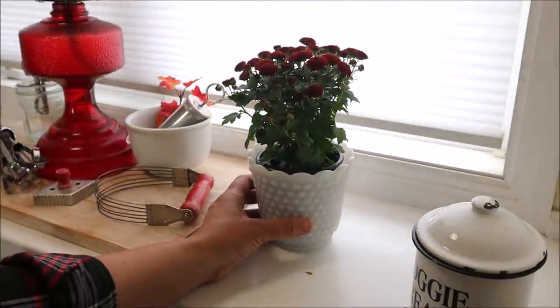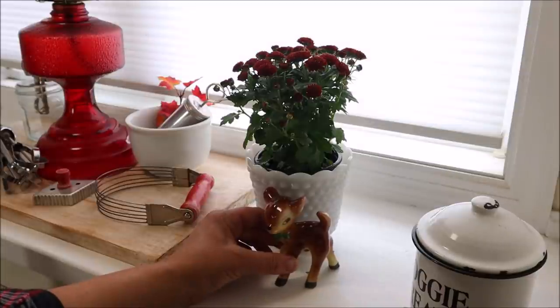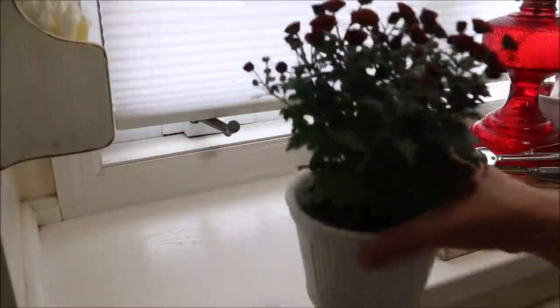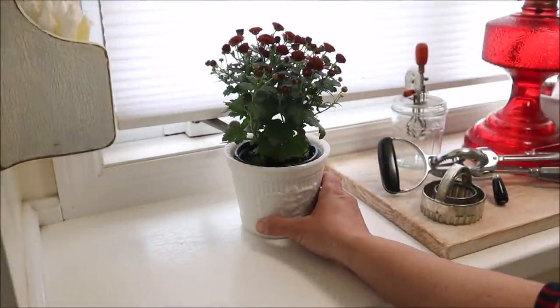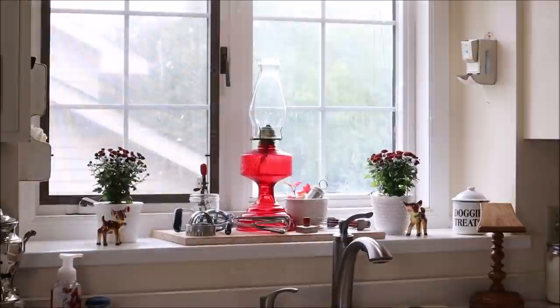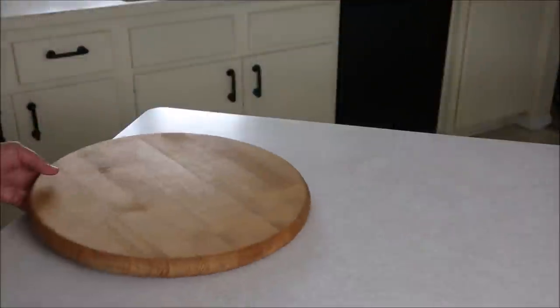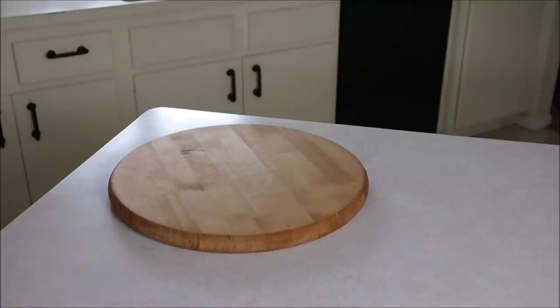Off to the side I added a potted mum inside a milk glass vase, and then this adorable deer which is a set of salt and pepper shakers. On the opposite side I repeated the mums in a milk glass container and added the matching deer. I should really apologize about my lighting — it has been dreary and raining all week and it is so dark in here, but I just needed to get this video done. I hope you understand.